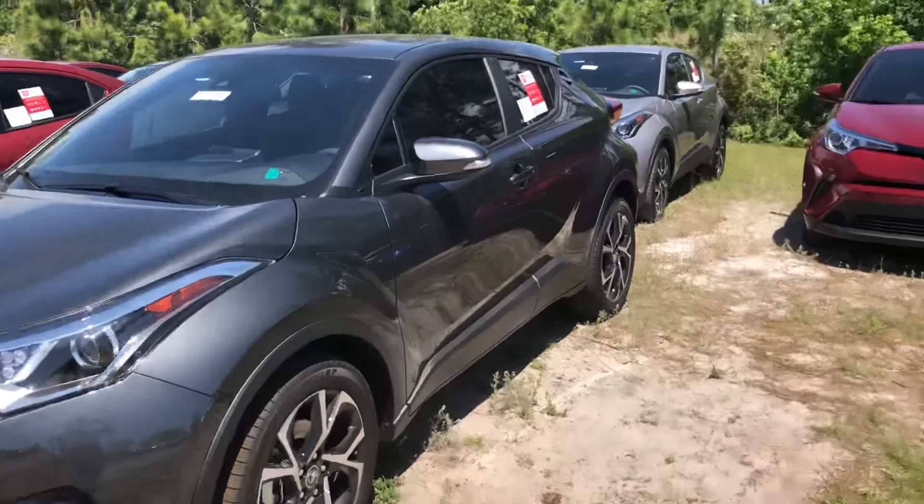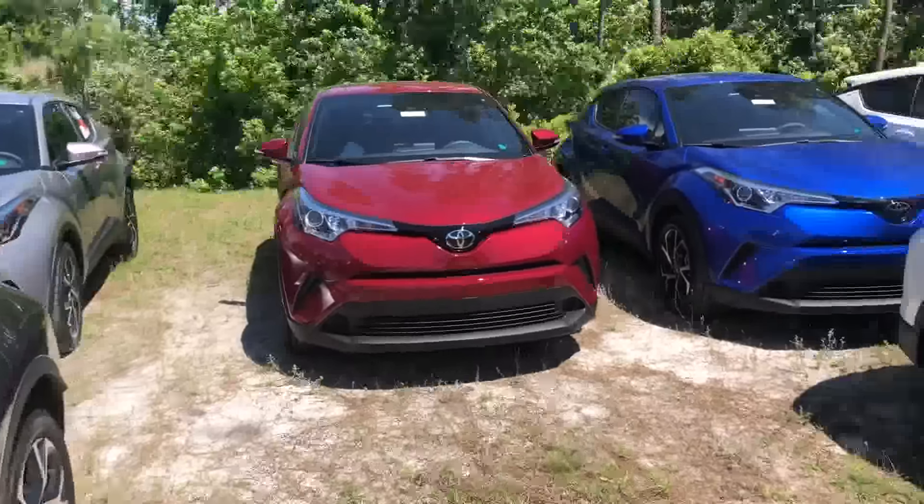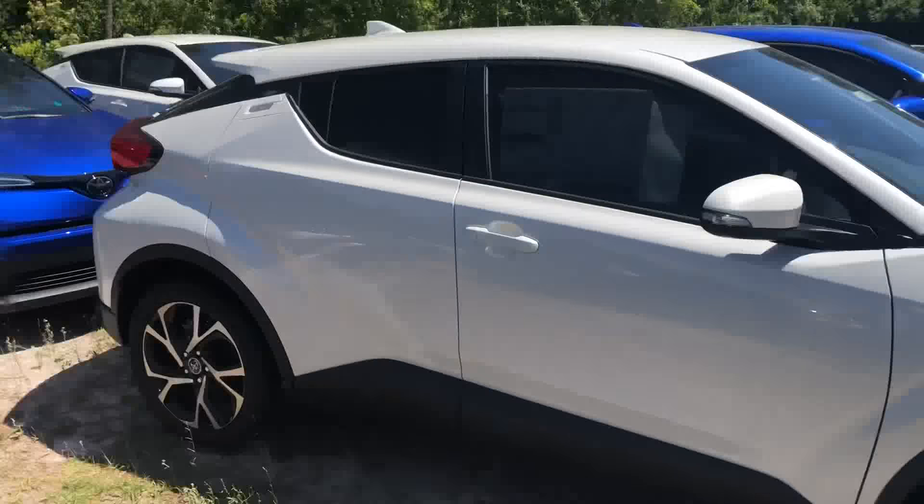Hey there, Jennifer. Saif here at Arlington Toyota. As promised, here's a short video for you on the exact CHR that you had inquired about.